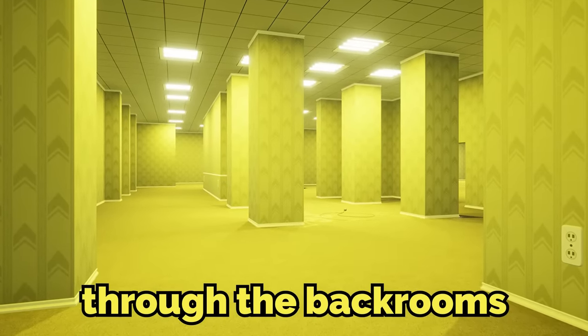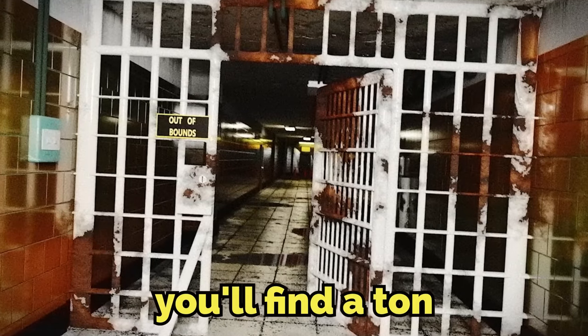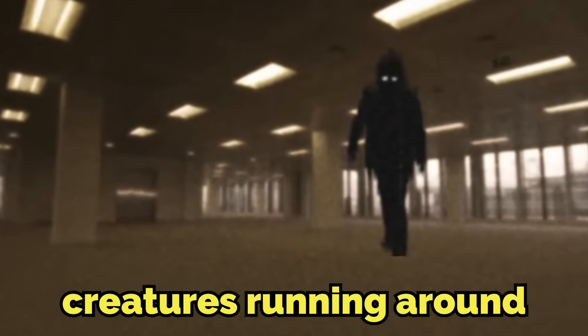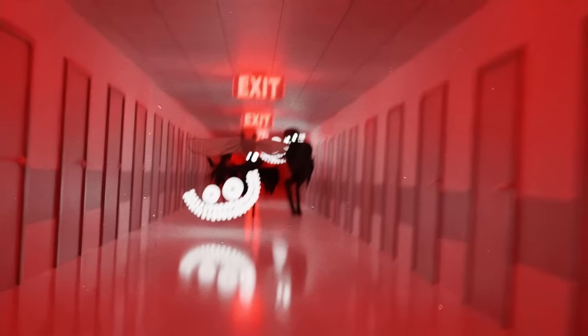In your journey through the backrooms, you'll find a ton of dangerous levels — ones where you can see creatures running around, or there's obviously a dangerous environment. But the level in today's video is extremely dangerous, and you wouldn't even know until it's too late.